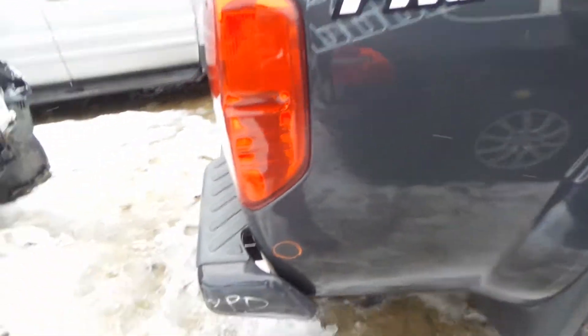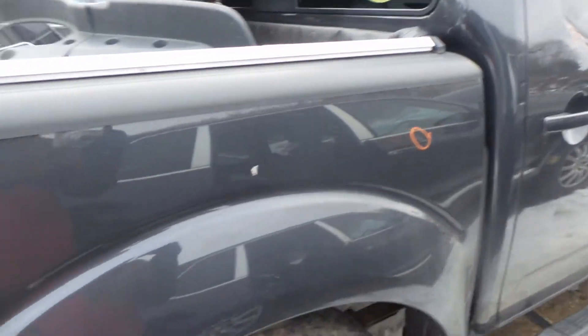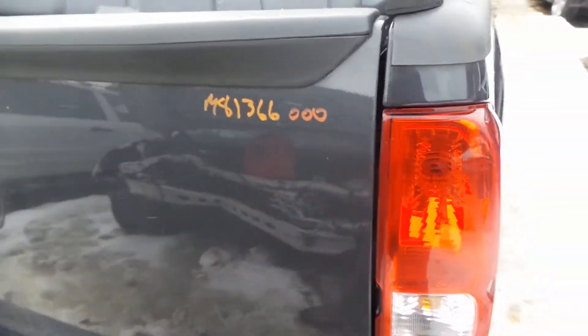The right-hand side is just showing a couple of small little pings in it. This bed is in excellent condition, and the gate is insurance quality with no damage.